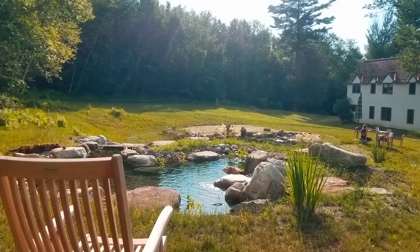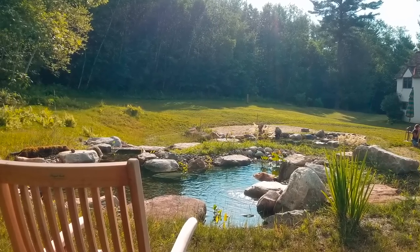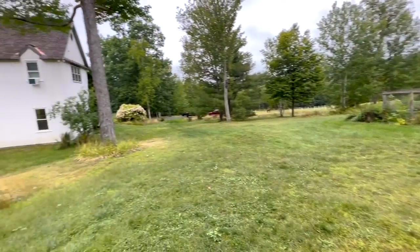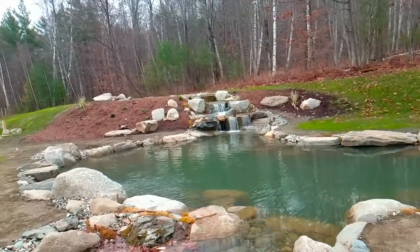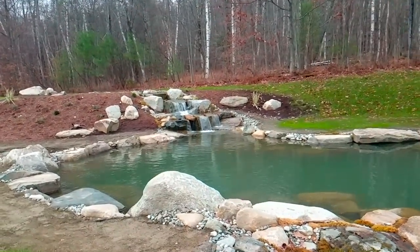We filled it in by taking this grade down three feet — see where the original grade was up there on the tree line. The problem was you couldn't see the water unless you were on the second floor. But now you can see from even the first floor — you can see the water falling, you can see it because it's lower. That also gave us all the material to fill the pond back in.